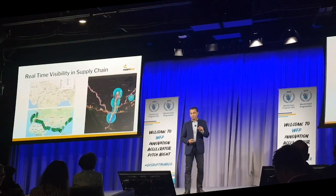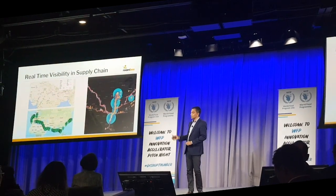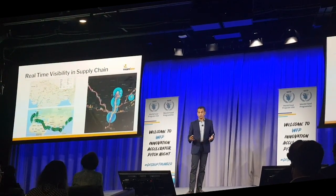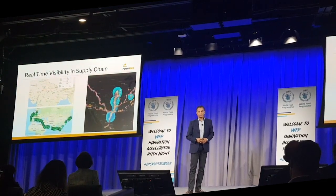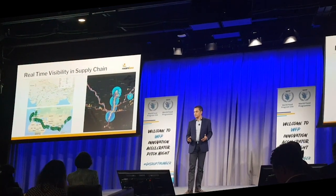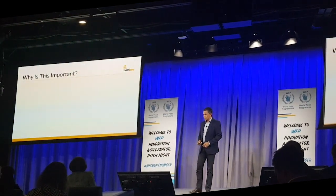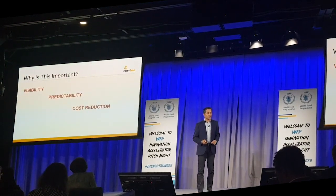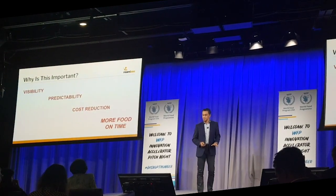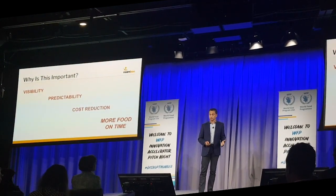Real-time visibility in the supply chain gives you predictability, and that is the key here. Eventually, what we want to do with Africa is what we've done with quite a lot of countries — here in the US and India and most of Europe — is to give heat maps of where your bottlenecks are in your supply chain. Visibility brings predictability. Predictability brings cost reduction. And very simply, cost reduction means you can provide more food on time to those who actually need it.